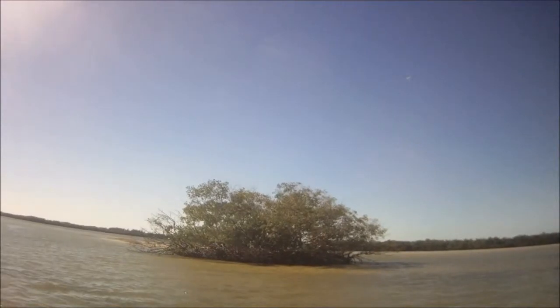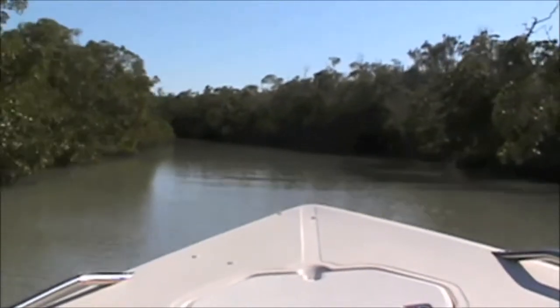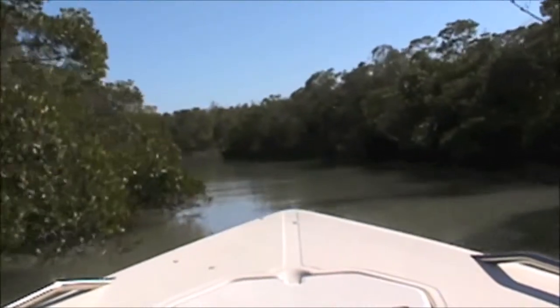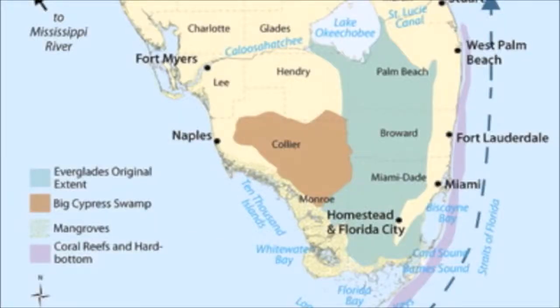Over time, they begin to grow, creating huge coastal forests that cover most of Southwest Florida. South Florida alone is estimated to contain over 430,000 acres of mangrove forests.